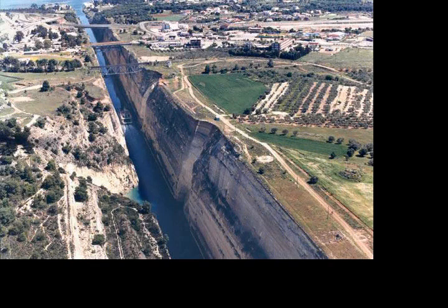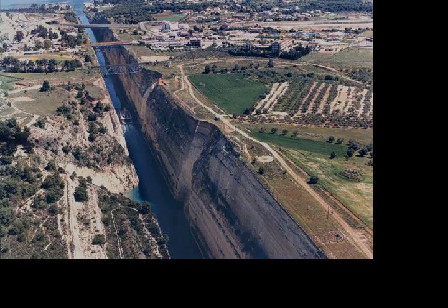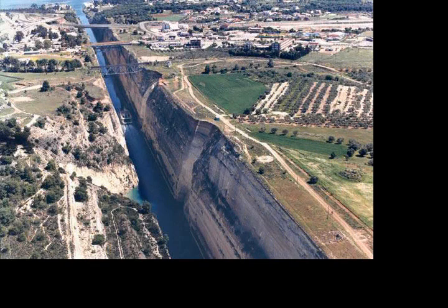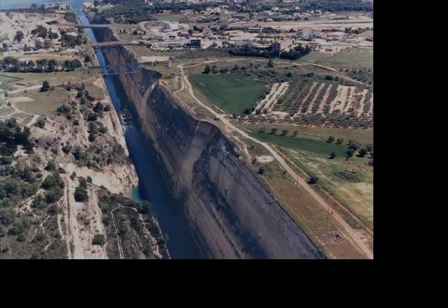Shortly after the paratroopers entered the town, the civil and military authorities surrendered in order to ensure the well-being of the civilians. After capturing Corinth, Hauptmann Schirmer ordered Lieutenant Tusenstorn to act as an advance guard and to press ahead with his platoon towards Norclia.